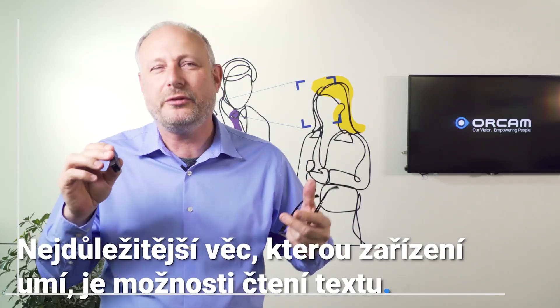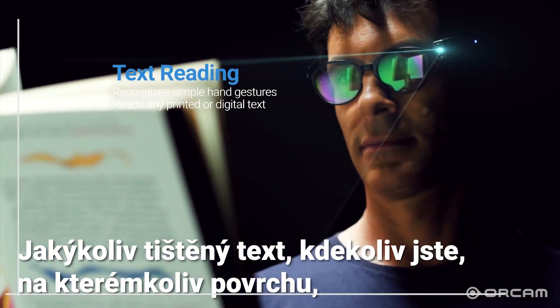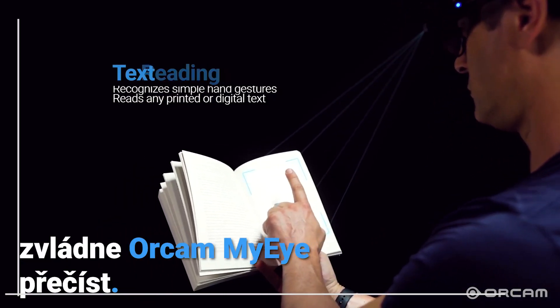The most important thing that it can do is read text — any printed text, wherever you are, on any surface. OrCam MyEye will be able to read it.